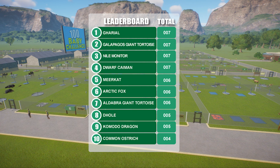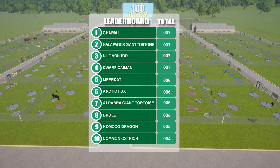So far for the challenge of reaching 100 babies in a family unit, the reptiles are in the lead with seven babies each for the gharial, Galapagos tortoise, Nile monitor, and the dwarf caiman. I made a mistake last episode that I've corrected today — I miscalculated that the dwarf caiman had six offspring when in fact they've actually produced seven from the first birth. I've adjusted the leaderboard, so dwarf caiman now sits correctly in fourth place, which pushes our meerkat family into fifth, but no change across the rest of the board.